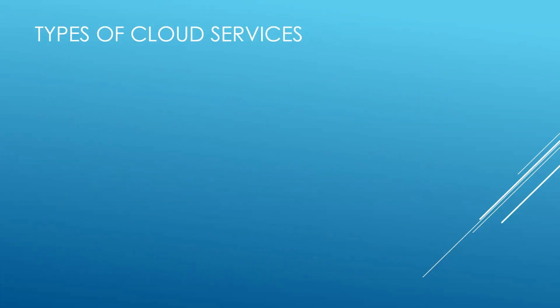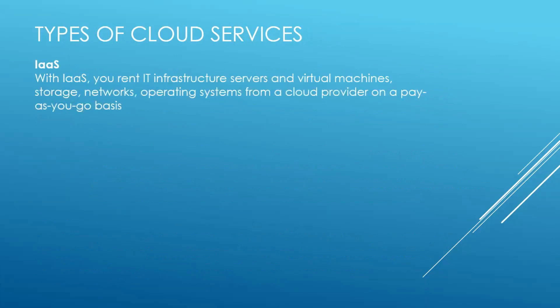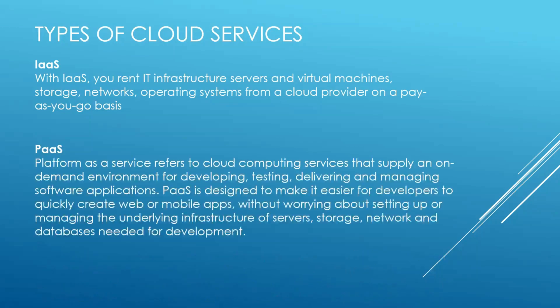Types of cloud services. IaaS, or Infrastructure as a Service — you rent virtual machines, storage, networks, and operating systems from a cloud provider on a pay-as-you-go basis. PaaS, or Platform as a Service, refers to cloud services that provide an on-demand environment for developing cloud applications, allowing you to deploy applications without worrying about setting up or managing the underlying infrastructure of servers, storage, networks, and databases.